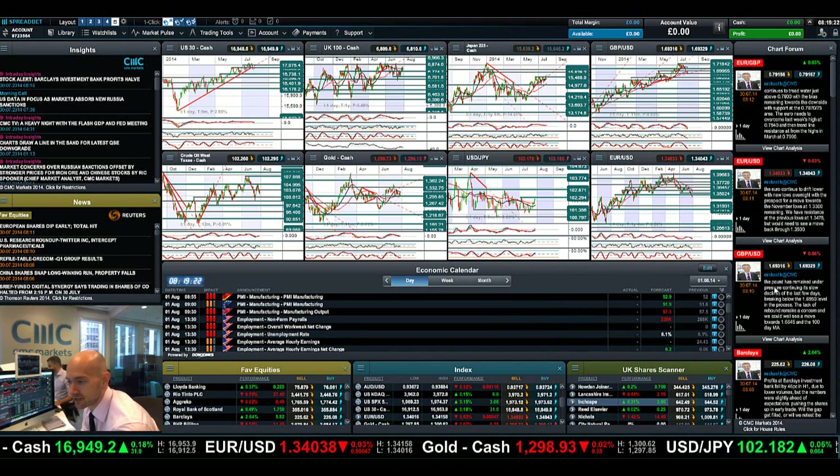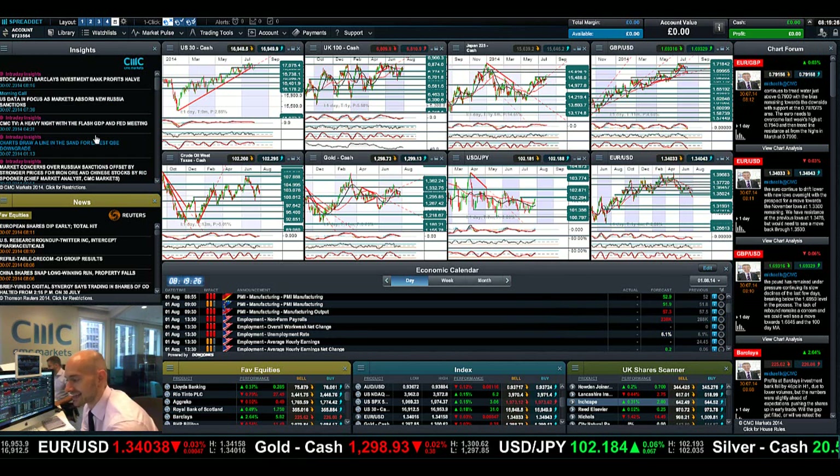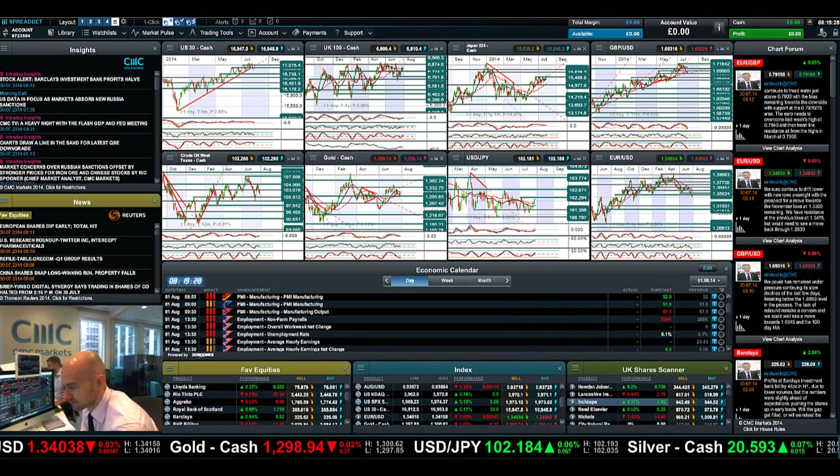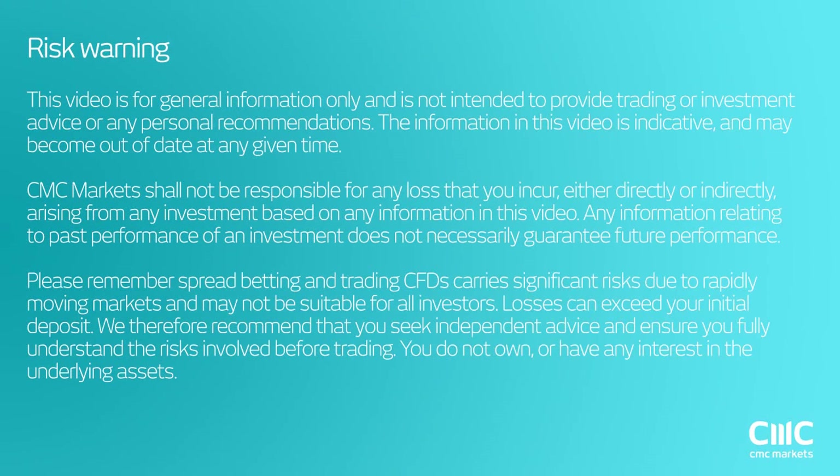Keep your eye on the chart form for technical updates from our global analyst team. Make sure you make Insights part of your layout going forward, and join me again tomorrow to find out what happened next. Thank you.